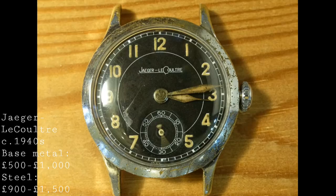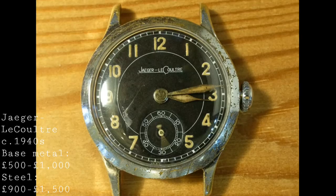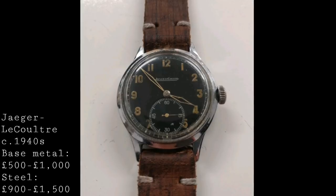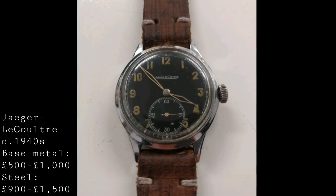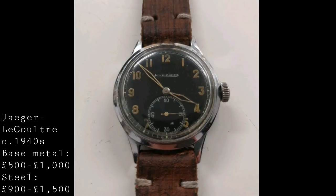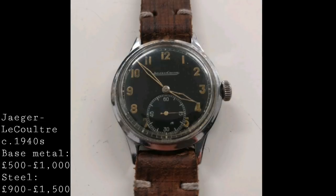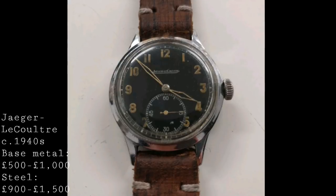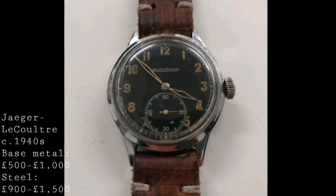These versions are powered by manually wound movements — the wartime ones always so — such as the P478, a 15-jewel movement comparable to Omega's manually wound movements of the era, with small seconds at six o'clock. These wartime black dial versions offer really the closest you can get for under a thousand pounds to a genuine military or Flieger timepiece used by pilots. For daily wear I wouldn't necessarily recommend wearing one of these plated models for fear of damaging the surface, though this is a personal choice.